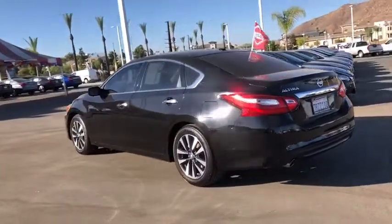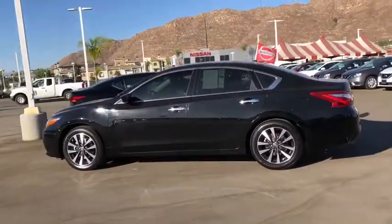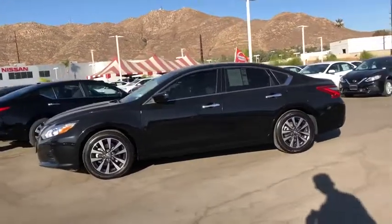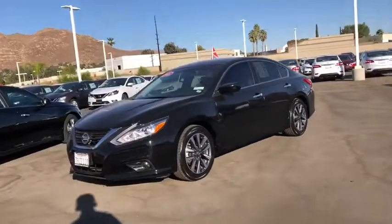This vehicle has less than 40,000 miles. Here are some of this vehicle's great options: traction control, dual airbags, power steering, four-wheel disc brakes, center armrest, rear window defroster, power windows, CD player, fog lights.